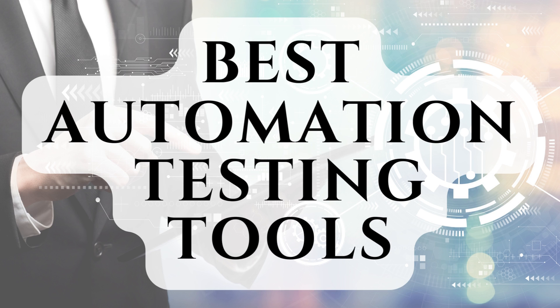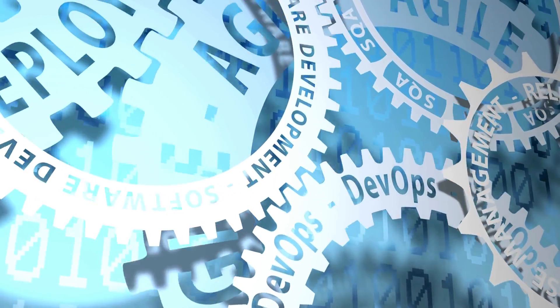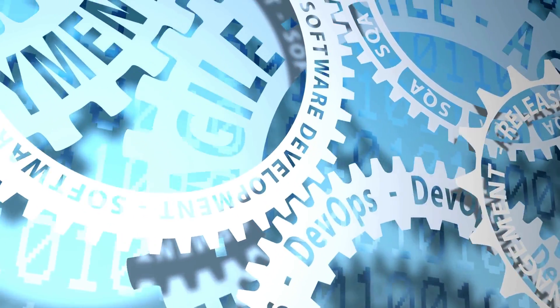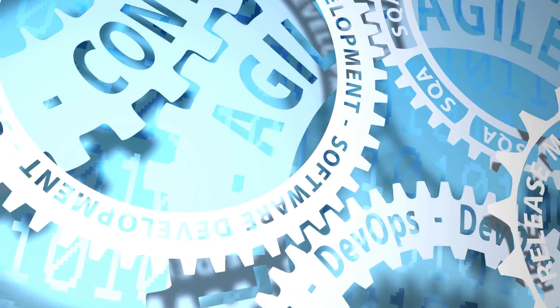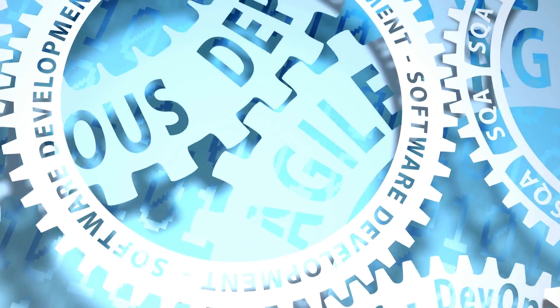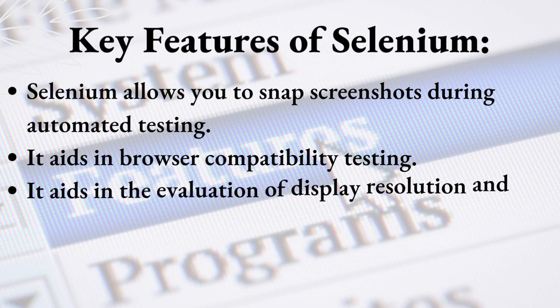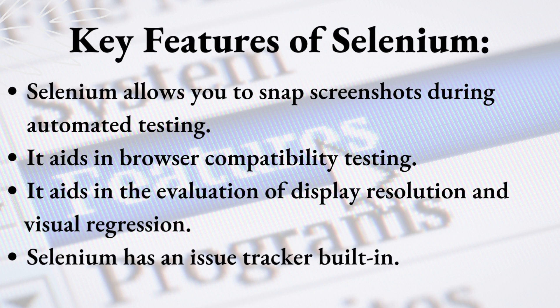Selenium. Selenium is a powerful automated testing tool that runs on a variety of browsers and operating systems. The automation testing tool has reached its peak performance. It has a number of unique capabilities, including the ability to create complicated and advanced automation scripts as well as parallel test execution. Key features of Selenium: it allows you to take screenshots during automated testing, aids in browser compatibility testing, aids in the evaluation of display resolution and visual regression, and has an issue tracker built in.